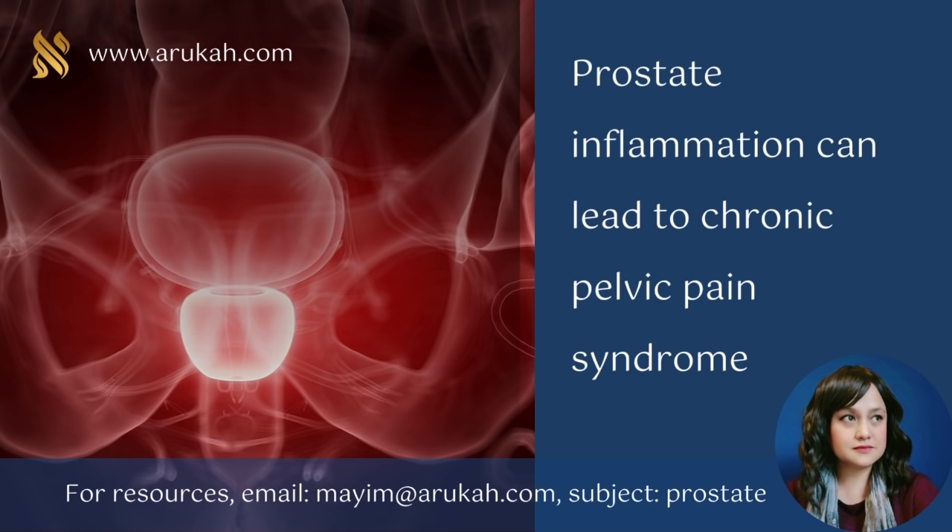Not only can long-term antibiotic use cause chronic or recurring infections, but it can cause other problems as well, not seemingly related to the prostate. As men age, inflammation increases throughout their bodies, and this contributes to prostate problems. In many cases, chronic or recurring low-grade infections trigger prostate inflammation, which should resolve once the infection is treated. When you have some kind of infection, other parts of your body that are weak can be triggered and pain can increase, because in general your immune system is lower and inflammation is up.